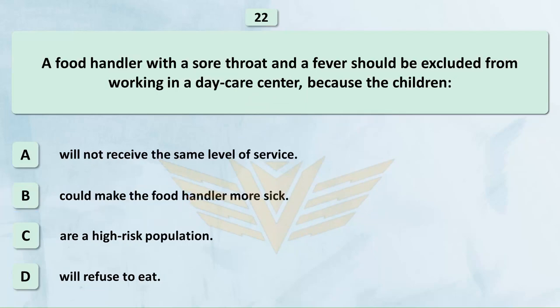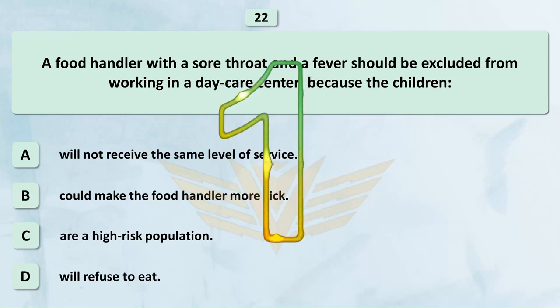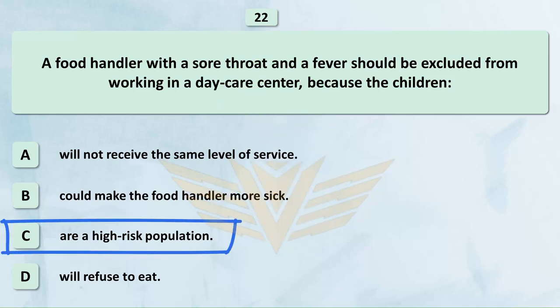A food handler with a sore throat and a fever should be excluded from working in a daycare center because the children: A. Will not receive the same level of service. B. Could make the food handler more sick. C. Are a high-risk population. D. Will refuse to eat. The correct answer is C: Are a high-risk population.